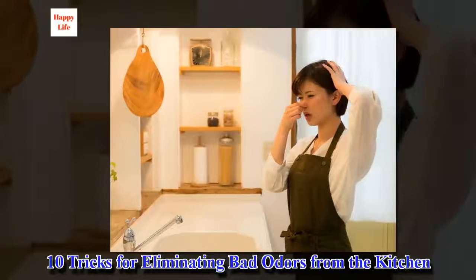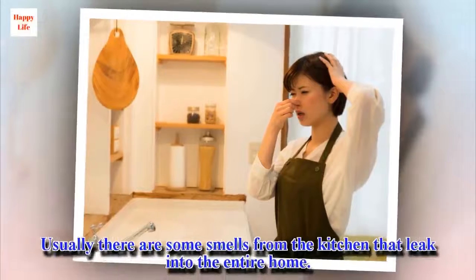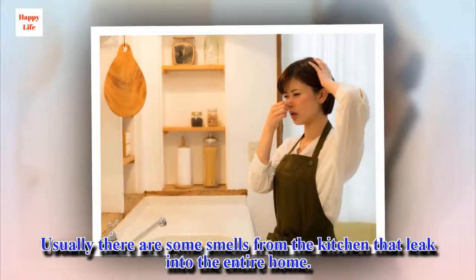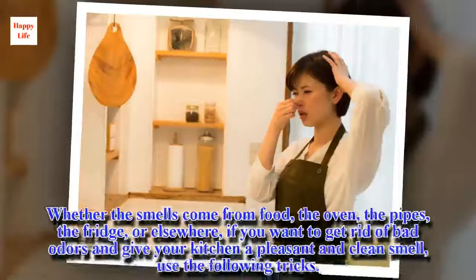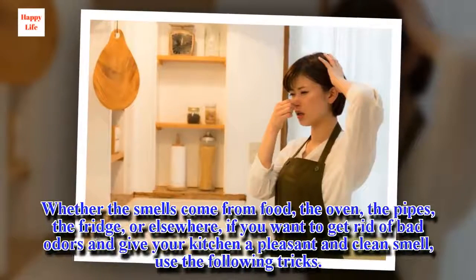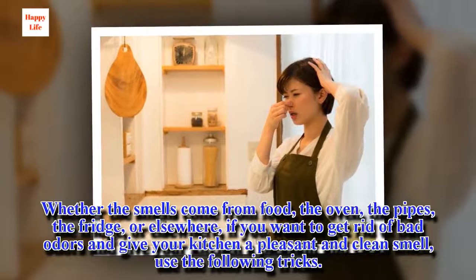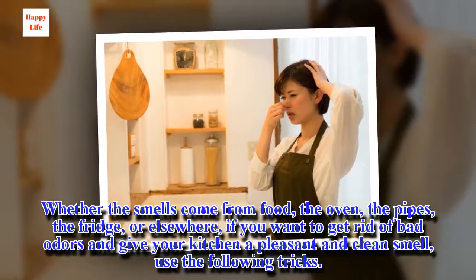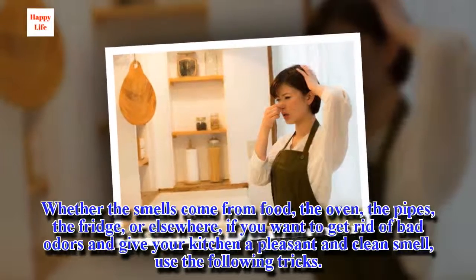10 Tricks for Eliminating Bad Odors from the Kitchen. Usually there are some smells from the kitchen that leak into the entire home. Whether the smells come from food, the oven, the pipes, the fridge, or elsewhere, if you want to get rid of bad odors or give your kitchen a pleasant and clean smell, use the following tricks.